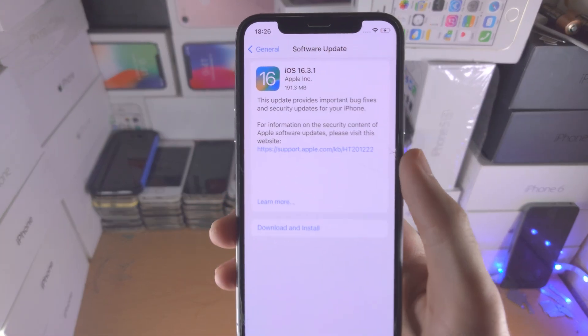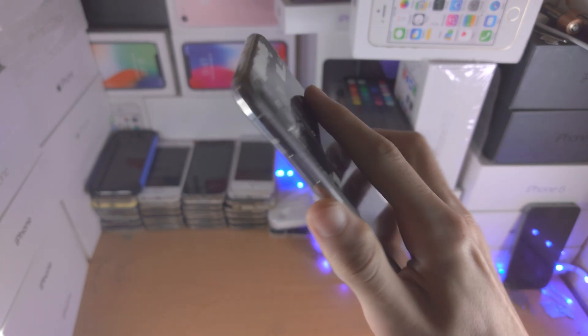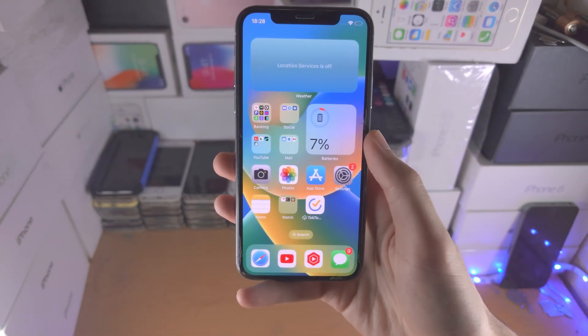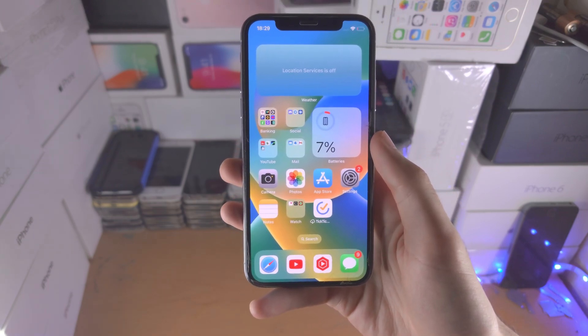Welcome everyone — the brand new iOS 16.3.1 is available for the iPhone X. This is a bug fix update, so don't expect any new features. The bug fixes are as follows.